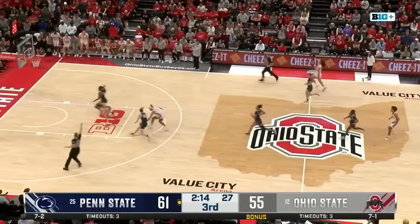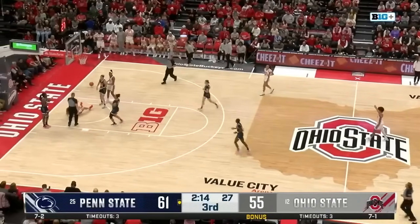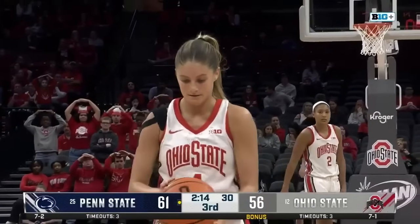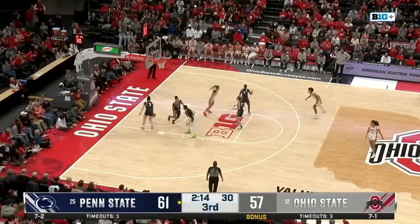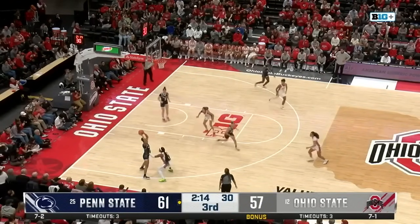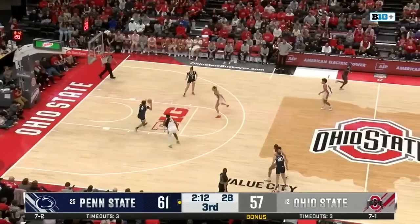Ohio State finds J.C. Sheldon — a foul is going to be called on Penn State. Sheldon at the free throw line, yet to score in the second half, but she has played the most minutes of any player in this game — on the court for 28 minutes. 16 points for Sheldon, 16 points for McMahon. A two-possession game here in Columbus. Plenty of time to go — we're just in the third quarter — and you can feel the intensity.